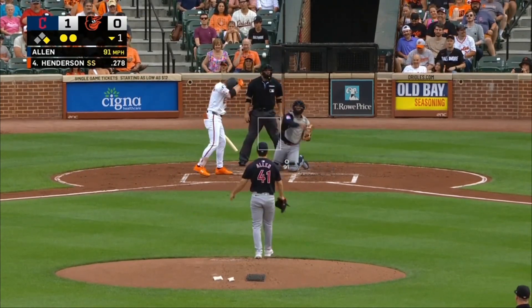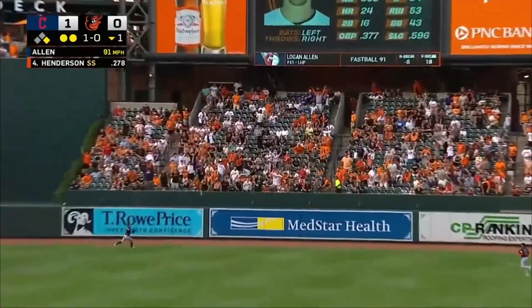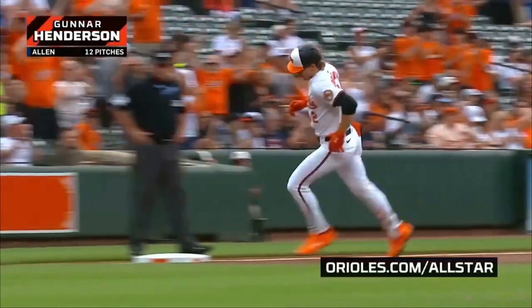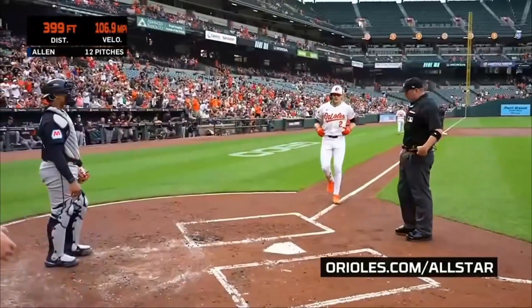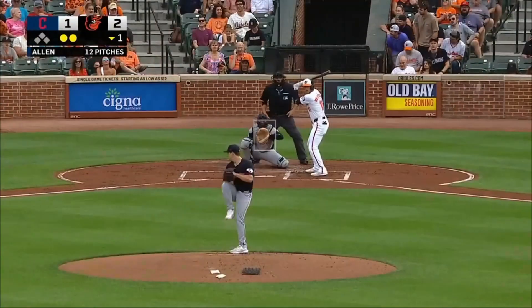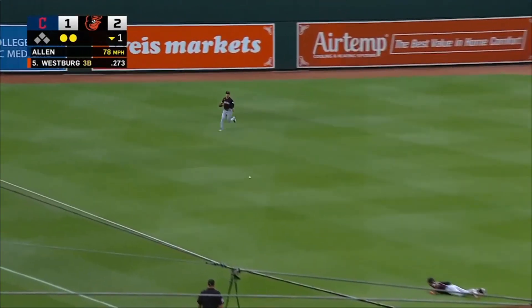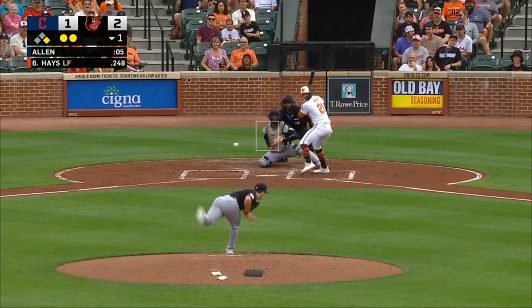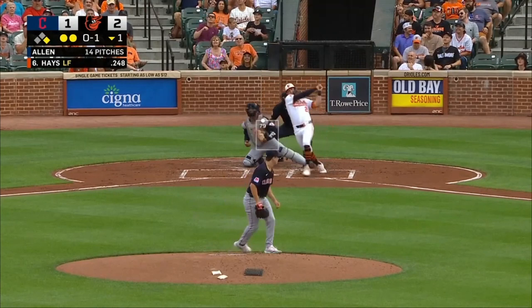A little bit low to Gunnar Henderson — Henderson destroys it to right-center field. Gunnar Henderson! That ball is out of here! As low a line drive as you will see, right around the 385-390 spot. And Jordan Westberg puts the next pitch into left field. It was hit so low — it was only in the air for 4.2 seconds.